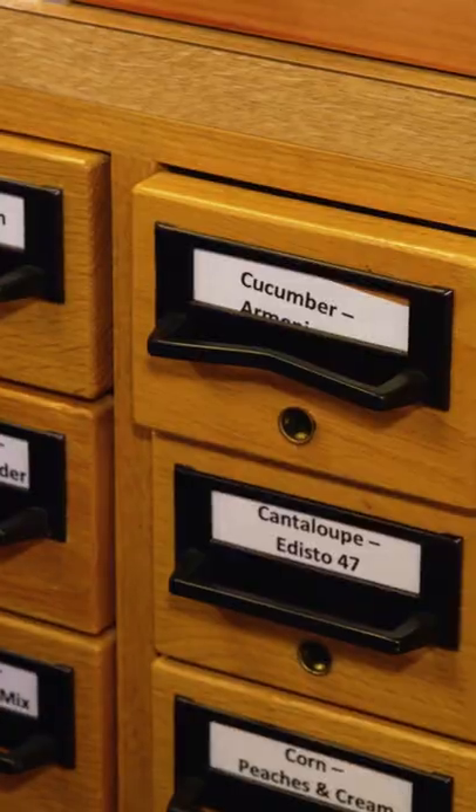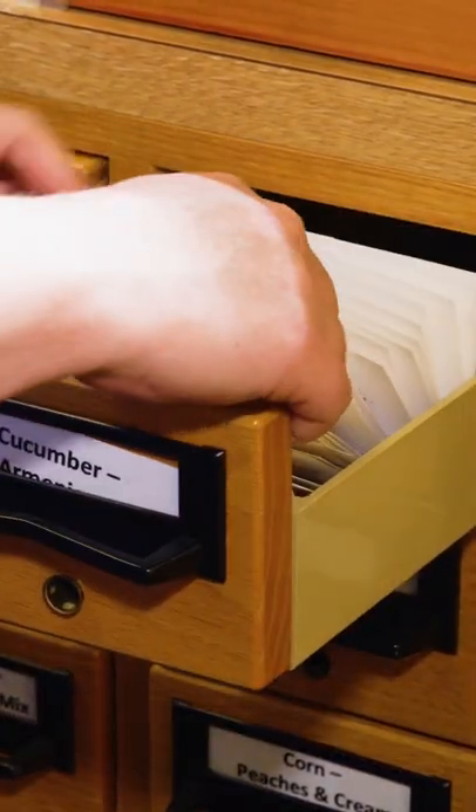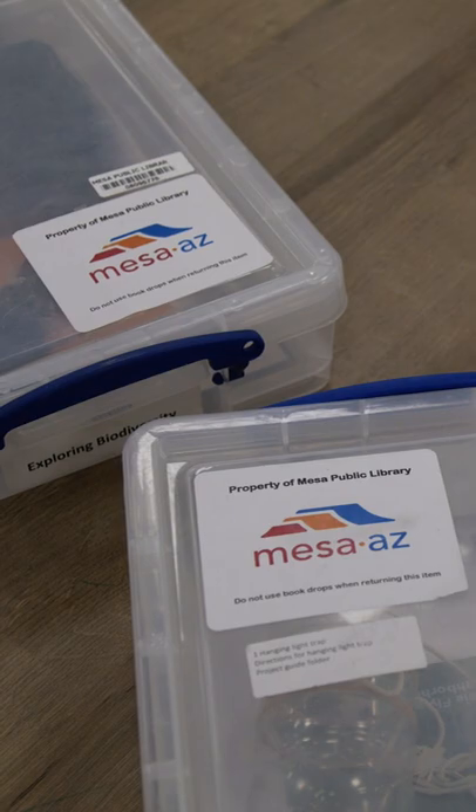This is our seed library. You can check out three packets of seeds per month with your library card. We're always adapting to our community's needs.